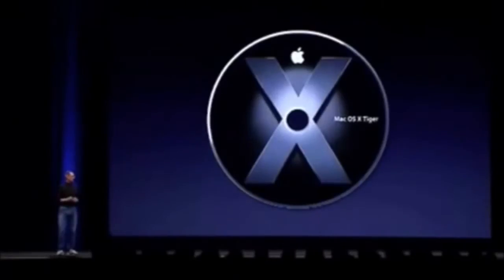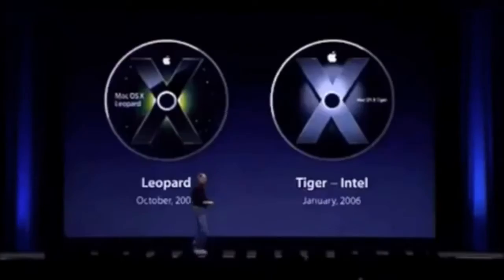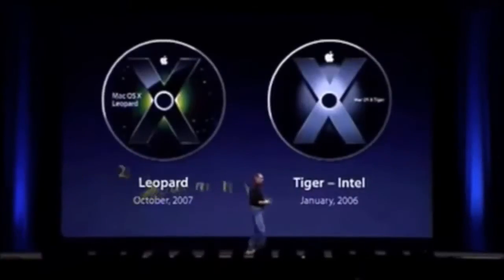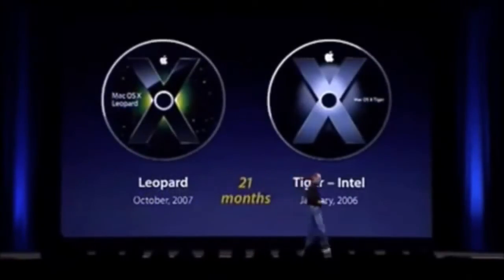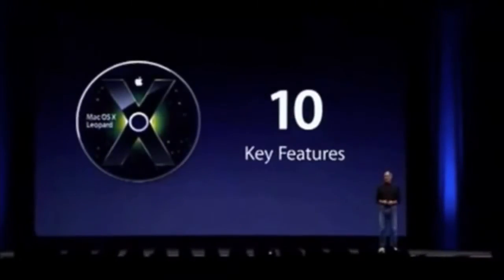We're going to move beyond Tiger and give you a final look at Leopard before it ships in October. Our last major release was Tiger on Intel in January 2006. We're going to ship Leopard in October, that's 21 months after Tiger on Intel. Leopard is the sixth major release of OS X. It's got 300 new features, and I get to show you 10 of them.